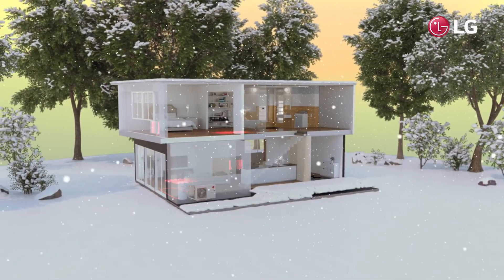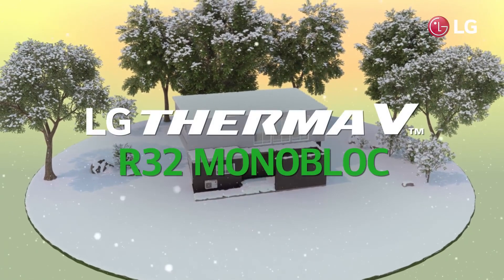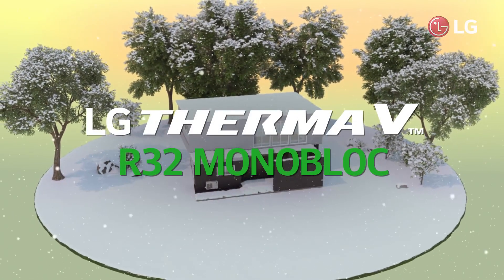Enjoy a warm winter with the LG Therma V R32 Monoblock — the efficient heating solution, even for cold environments.